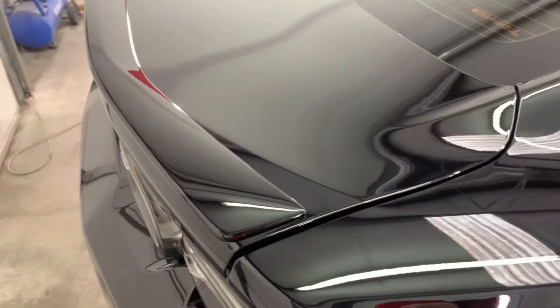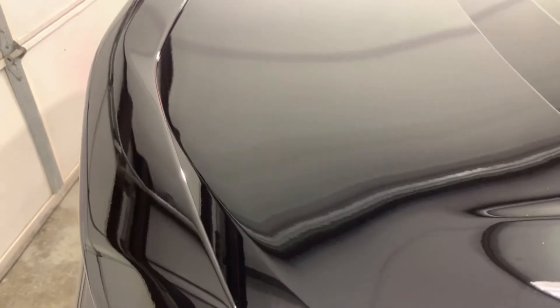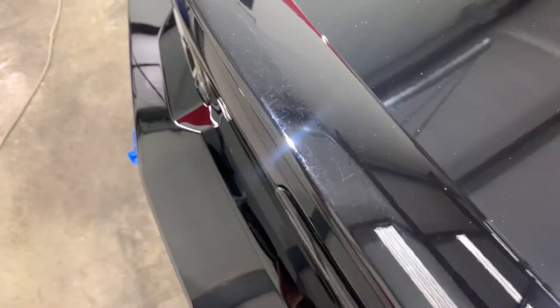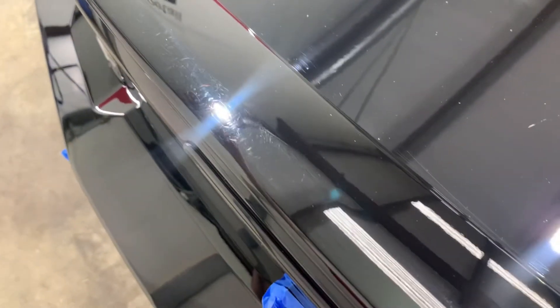Now the trunk is the worst part. Hopefully I can get it all on video. Keep in mind, brand new vehicle, 200 miles on it — the customer hasn't even washed it. The only wash it got was at the dealership, and then of course when it got brought here. There are some really bad scratches on the wing here. The front of the wing looks like they just rubbed and rubbed and rubbed it with a towel. The wing itself — pretty bad marring on that part. Not sure if that was from the guy that did the tinting or not.